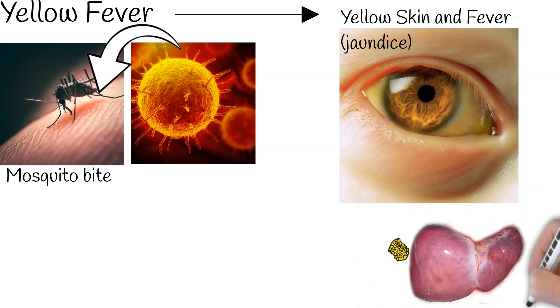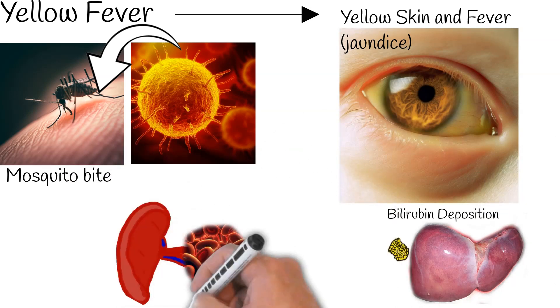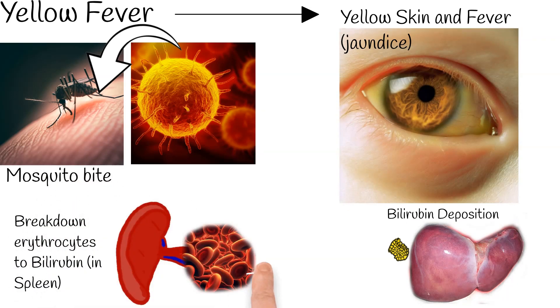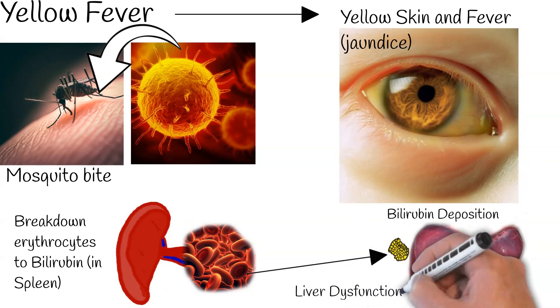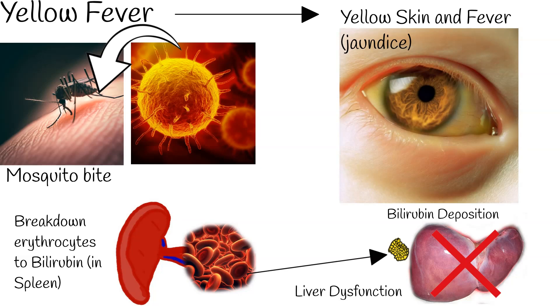The yellow appearance is a result of the breakdown of red blood cells into a substance called bilirubin. Interestingly, the yellow fever virus doesn't directly harm these blood cells. Instead, it affects the liver's function, making it unable to process bilirubin, a yellow compound that forms naturally during the breakdown of red blood cells. Consequently, bilirubin accumulates in the bloodstream and, over time, gets deposited in the skin and eyes.